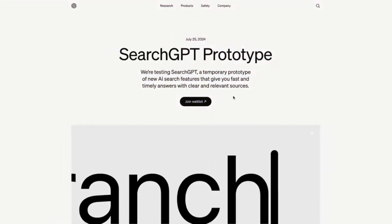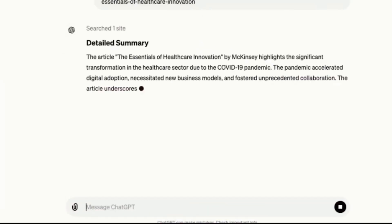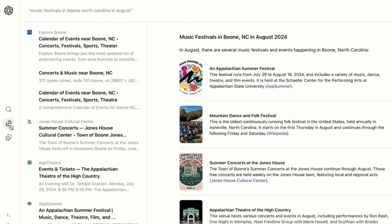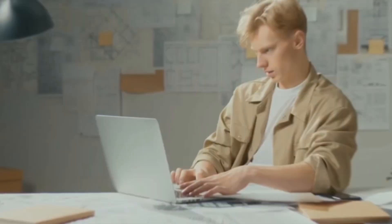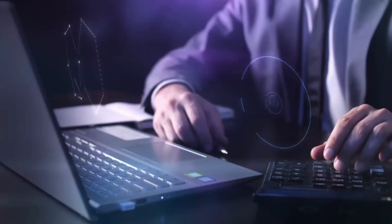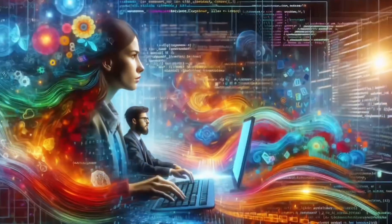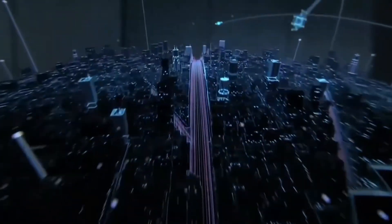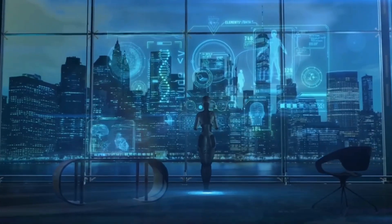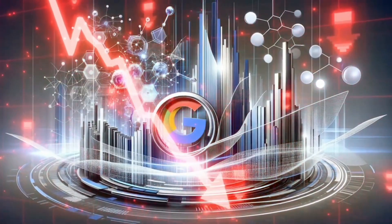Considering everything discussed about OpenAI's SearchGPT launch, we're on the brink of a true revolution in how we search for information online. This new search engine promises not only to organize and present results more efficiently, but also to provide a much richer and more intuitive user experience. The collaboration with major news partners and the ability to customize how publishers appear in search results are key features that could put SearchGPT a step ahead of its competitors. Do you believe SearchGPT has the potential to dethrone Google? Leave your thoughts in the comments below.